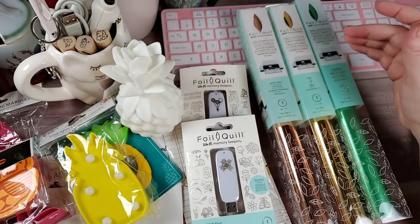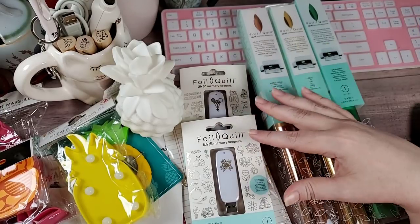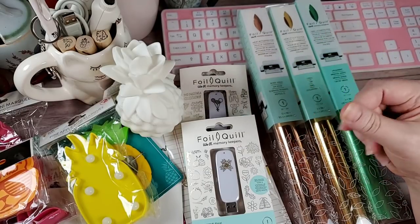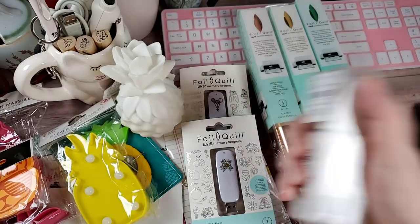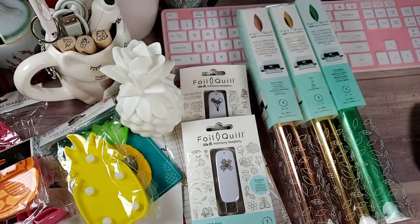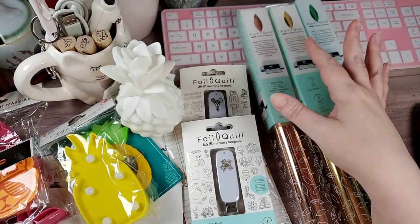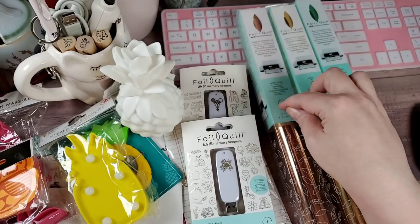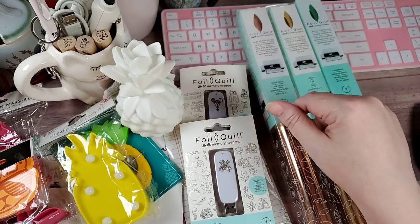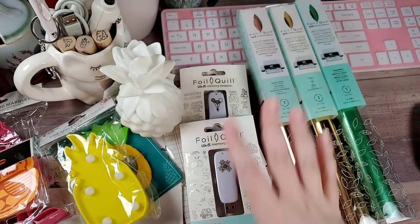You also need a heat-activated foil. Pay attention, because not all foils out there are heat-activated — some are used with transfers, like with reactive mist by Minc, the Deco foil, or toner images, and then you run that through either a laminator or a Minc. I'll answer that comment in the other video, but just in case she's watching, I wanted to put that out there.